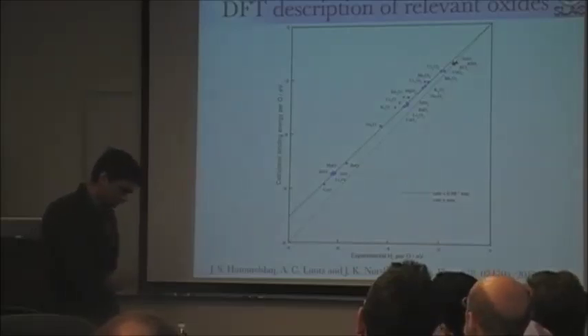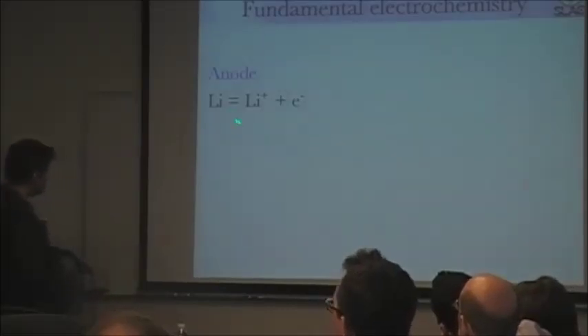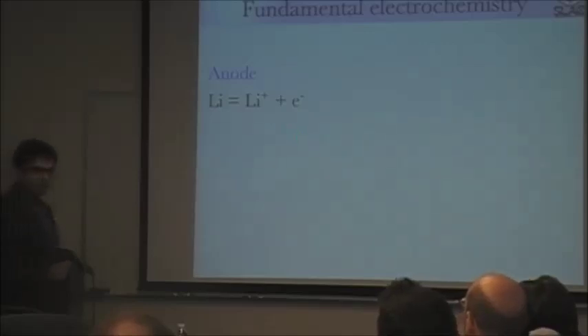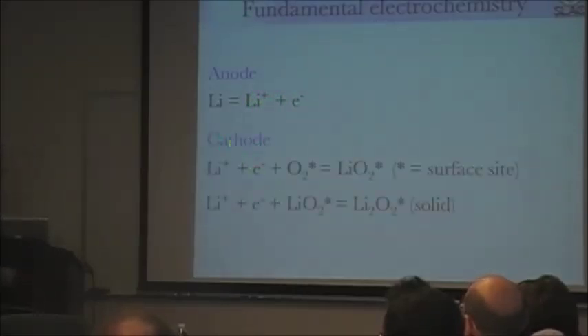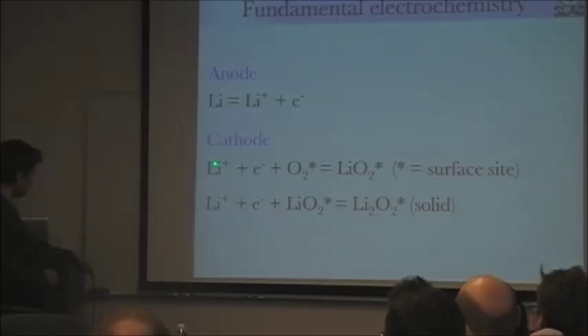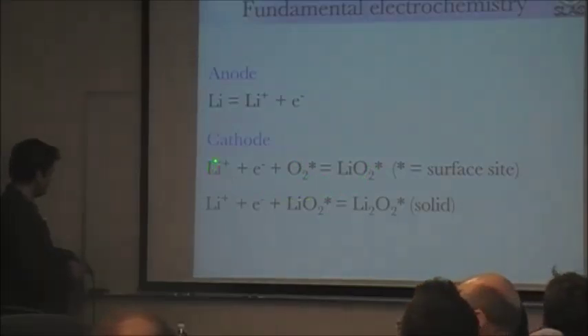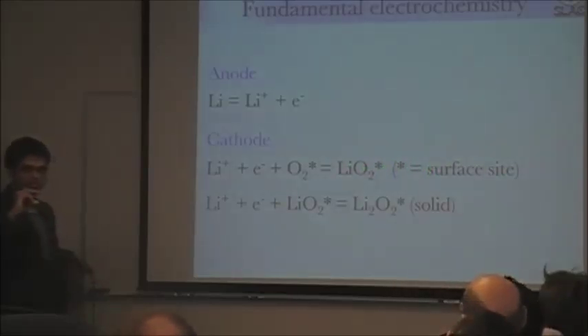Now we want to understand the mechanism of Li₂O₂ growth. At the anode, Li⁺ and electrons are in equilibrium with lithium metal, which lets me replace their free energies with the free energy of lithium metal. For the cathode reaction, I add Li⁺ and an electron sequentially to oxygen, forming LiO₂ on a surface site on an already-nucleated film of lithium peroxide. Another addition of Li⁺ and an electron forms Li₂O₂, which is solid because it is insoluble, so you grow thicker and thicker films.